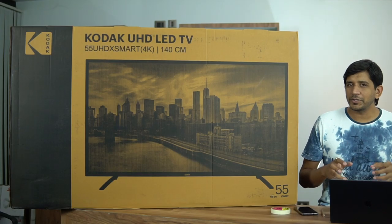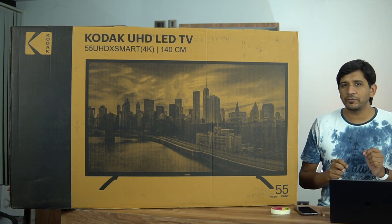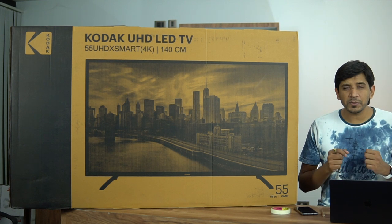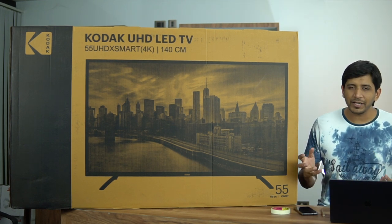The Kodak X Smart Series TV comes with a 55-inch 4K resolution display. The company also brings 4K TVs in smaller sizes like 43 inch, but this is the 55-inch model. It offers 3840x2160 pixels resolution — that's 4K, the best available right now in India since 8K displays aren't found here.